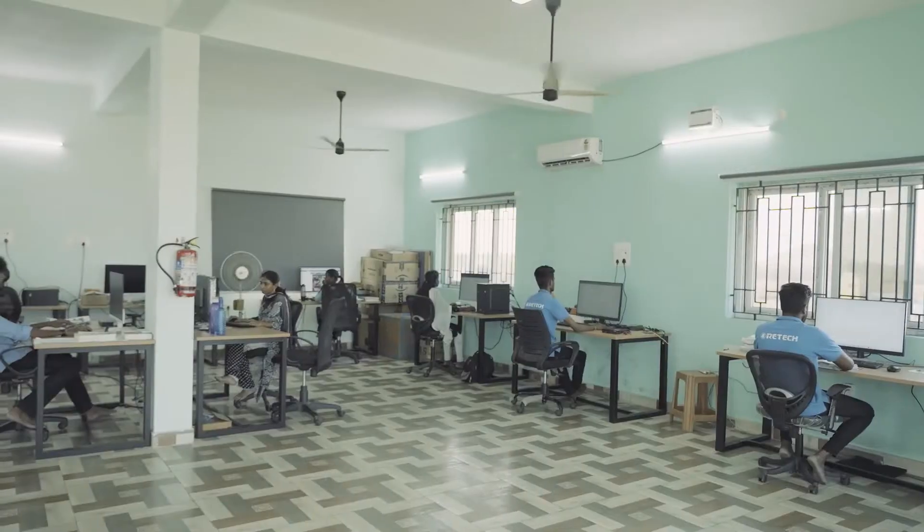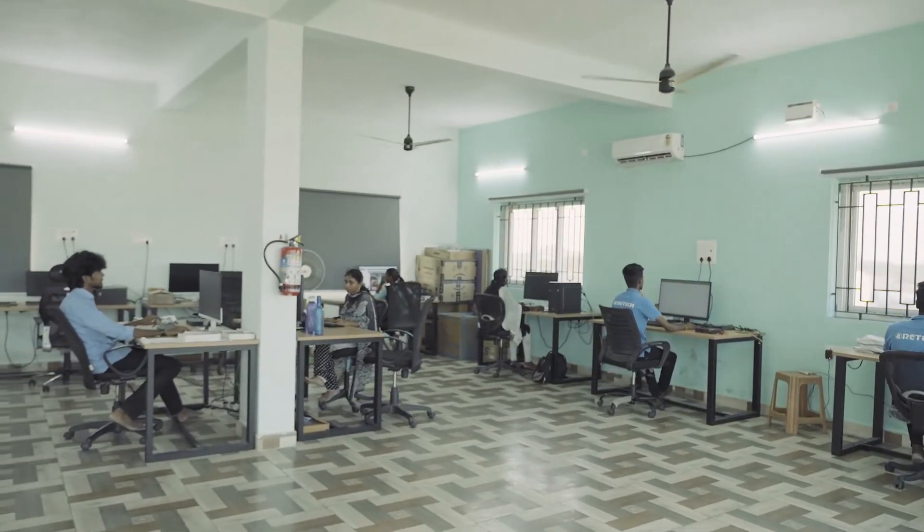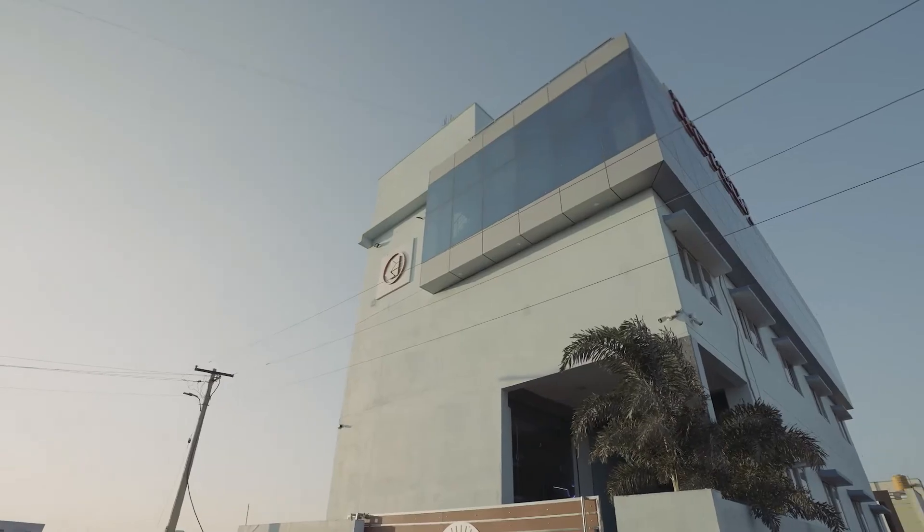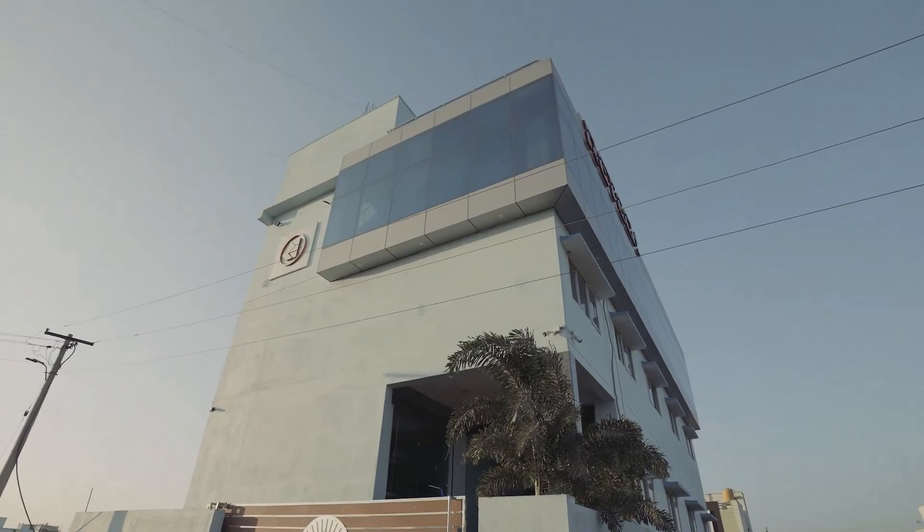We're not stopping there. We're already looking towards the future with the development of groundbreaking new machines. This advancement will further solidify our position as a leader in the laser cutting and engraving industry.